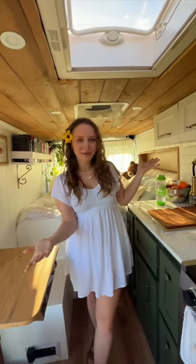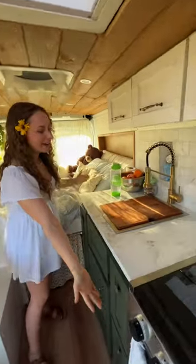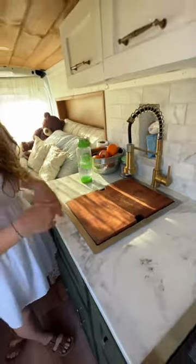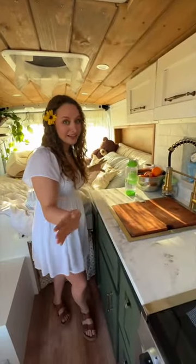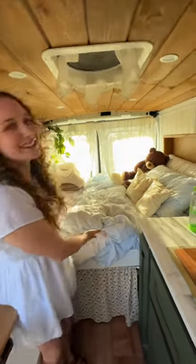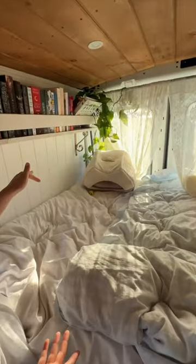Here are some of my amenities. I've got a beautiful full kitchen. Is that real marble? No, it's actually an epoxy resin pour that I did — full video on my YouTube channel. Here's my very cozy bed area.